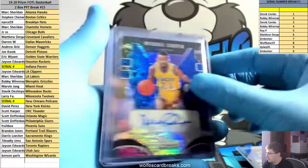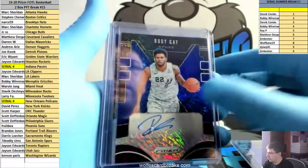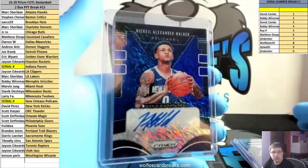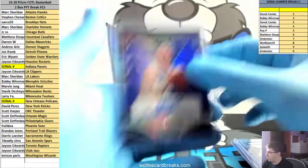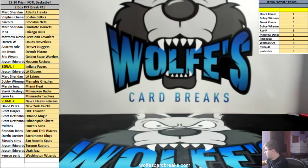Same thing goes for the autos. I think all of these were blue shimmer autos — yeah, got all blue shimmers. Carson Edwards rookie auto, yeah they were all blue shimmers, that's unfortunate. And an Alexander Walker rookie auto. That was 2019-20 Prizm First Off the Line basketball, a two-box team break number 15. Thanks!